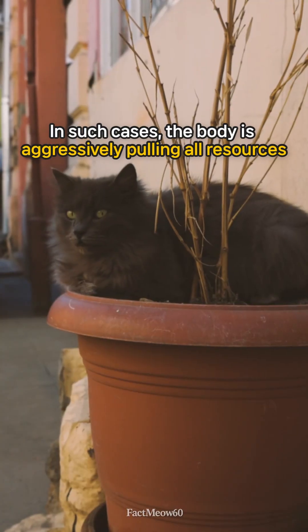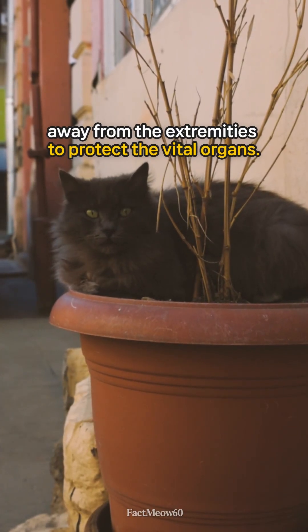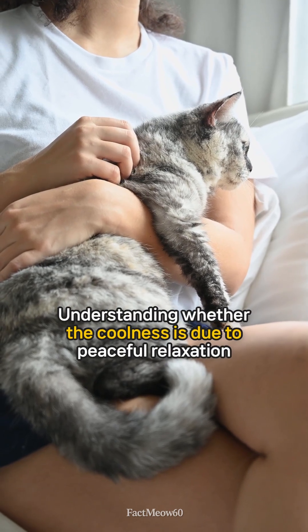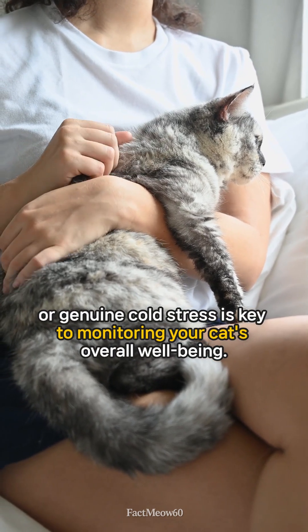In such cases, the body is aggressively pulling all resources away from the extremities to protect the vital organs. Understanding whether the coolness is due to peaceful relaxation or genuine cold stress is key to monitoring your cat's overall well-being.